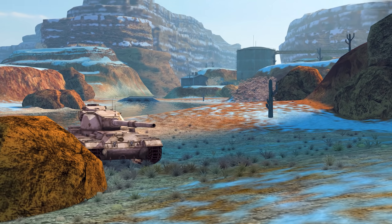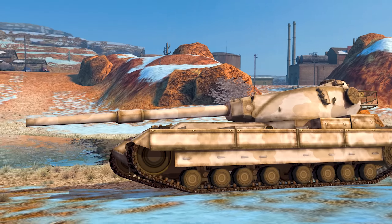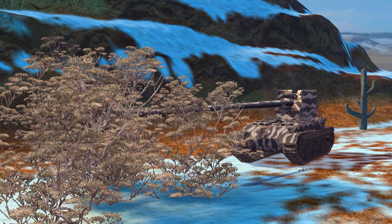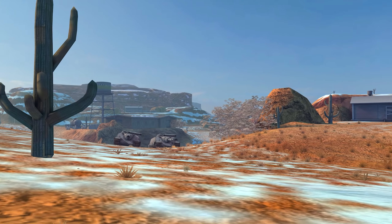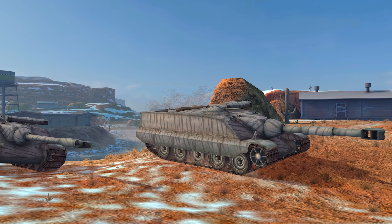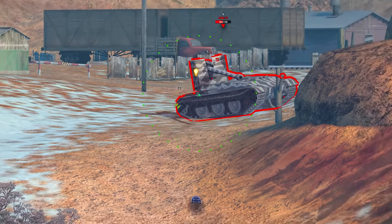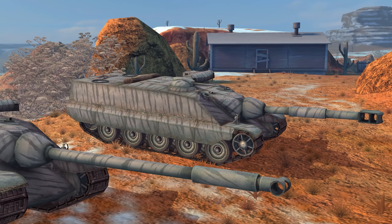The British FV215B heavy tank will lose some durability, while the German Grille 15 tank destroyer will become harder to spot after a shot. The damage of a standard and high-explosive shell will decrease for both guns of the AMX 50 Foch 155, which will be compensated by a significant reduction in reloading time.